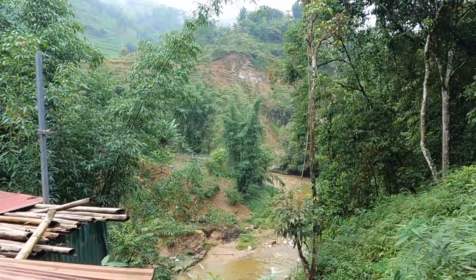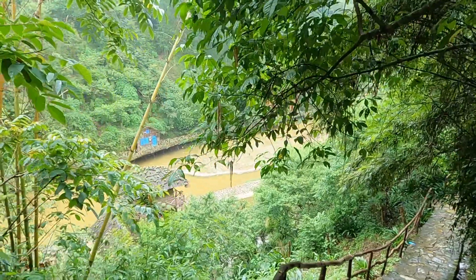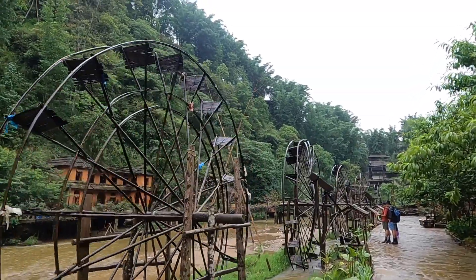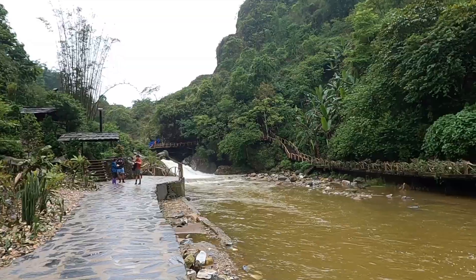We have no idea where we're going. We are lost in the Cat Cat Village, just walking along the river. We think there's a waterfall somewhere but we don't know if we're going the wrong way. We can't really navigate this map very well. But this is pretty cool — they've got little water turbines here.